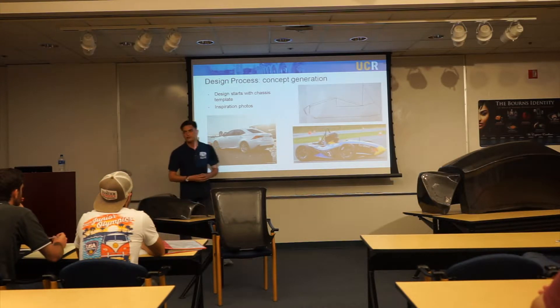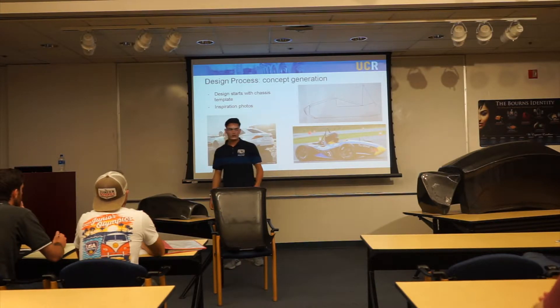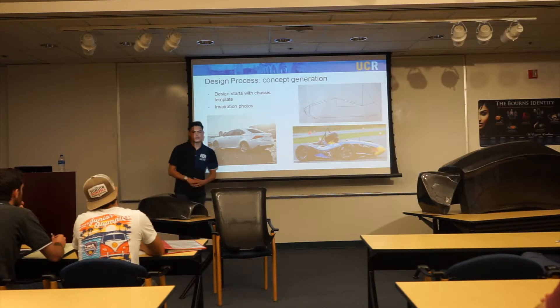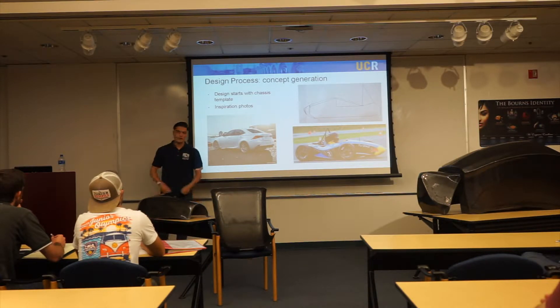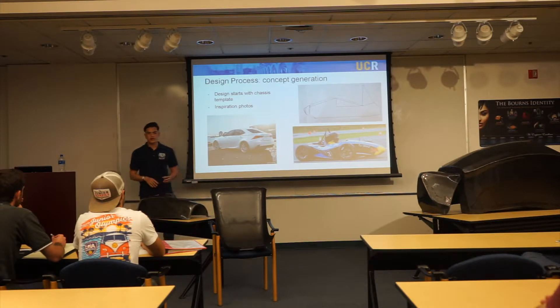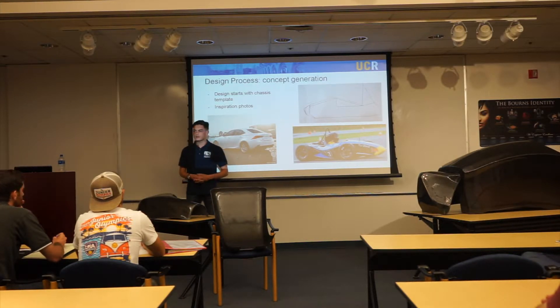Now I'll go through the design process. These parts are the final products of about three quarters of labor — a very long and arduous process. It all starts with the concept generation phase. During last summer, Hayden and I set out on this mission to design a unique body. We started very early — a lot of components for the car hadn't even been designed yet; the chassis wasn't even finalized when we started. That meant we had to redesign the body many times, but that's all part of the process.